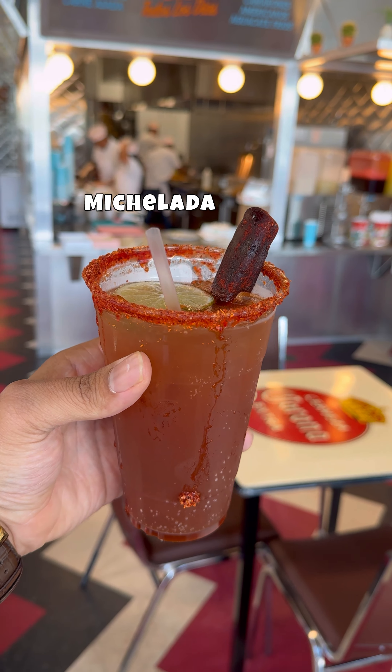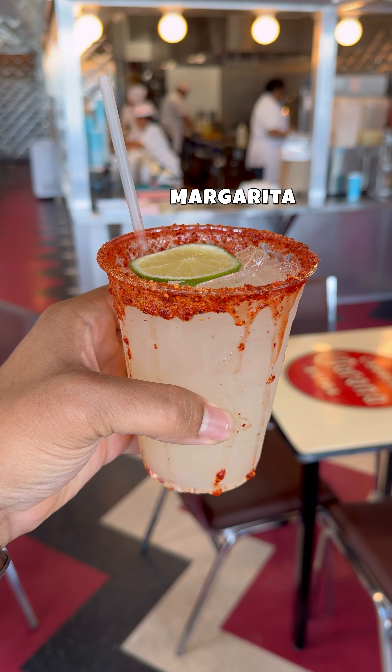They got churro shakes for the kids, micheladas for the adults, margaritas for the girls. This place definitely is a gem you want to stumble upon.